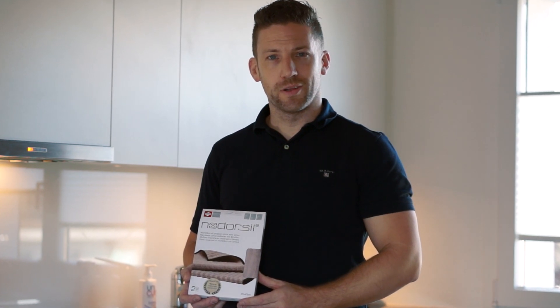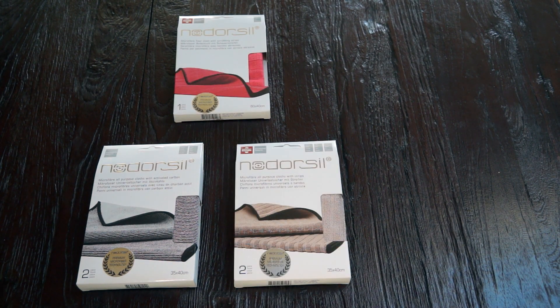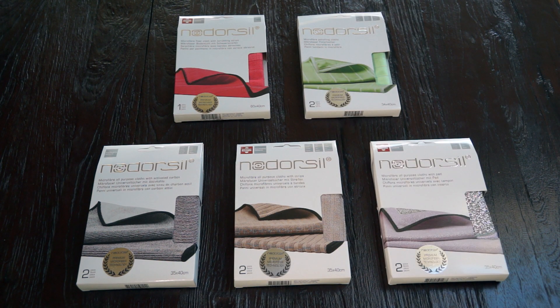Do you like to keep your household clean? We have the perfect solution for you. The Naderzil premium line consists of only five cleaning items, but that's enough for every kind of dirt, believe me.